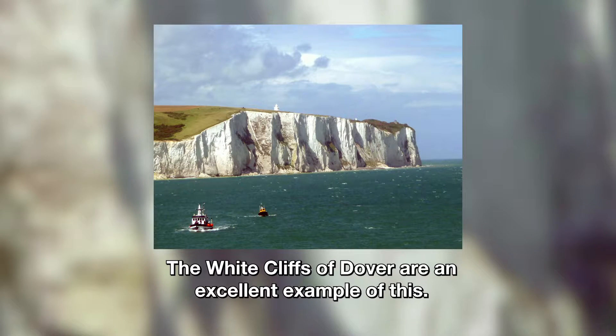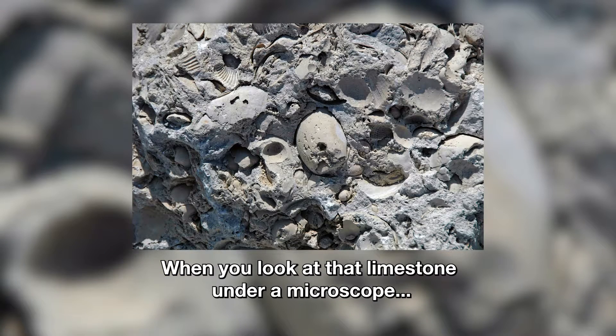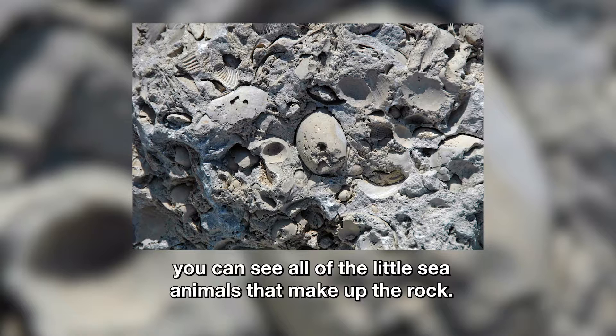The White Cliffs of Dover are an excellent example of this. When you look at that limestone under a microscope, you can see all of the little sea animals that make up the rock.